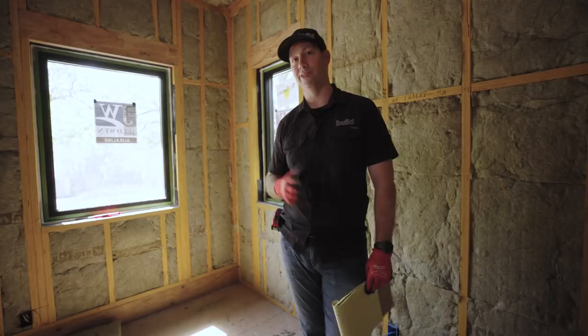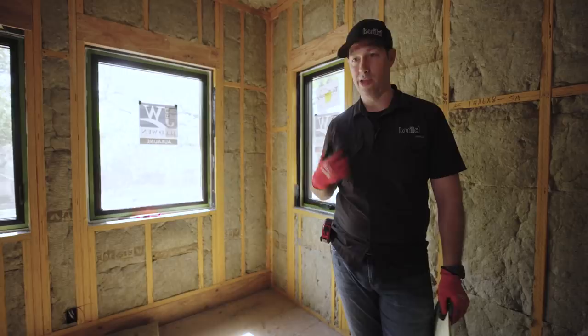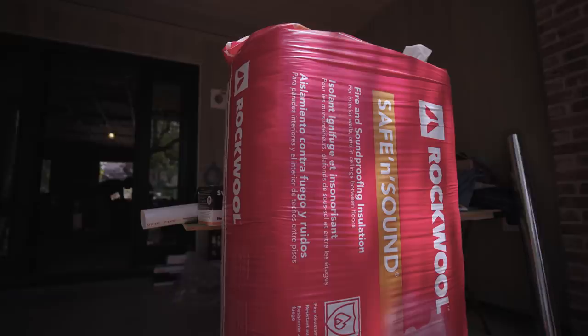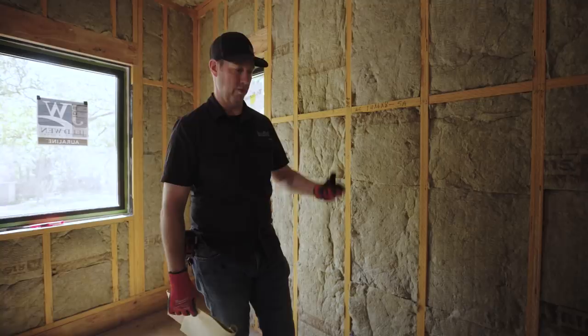Some other insulation products on the market have particulate matter that's as light as air and just floats around. For instance, if I go into a standard attic insulated with blown-in material, it's absolutely mandatory for me to put a dust mask on because of my dust allergy. But I've been in my house here under construction for a solid week and a half with the rock wool in and have had no problems at all. It's a very heavy particle that falls to the floor fast.